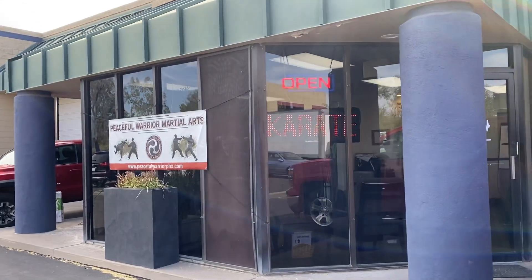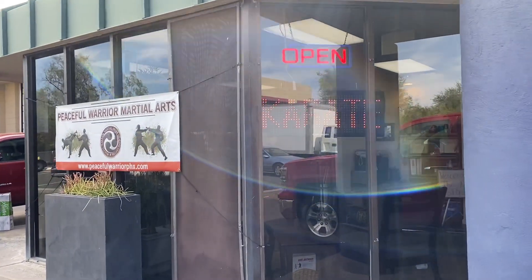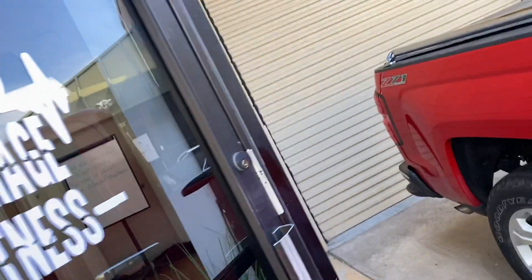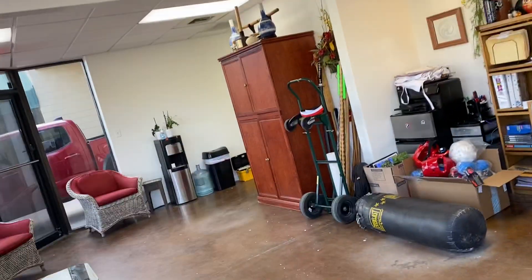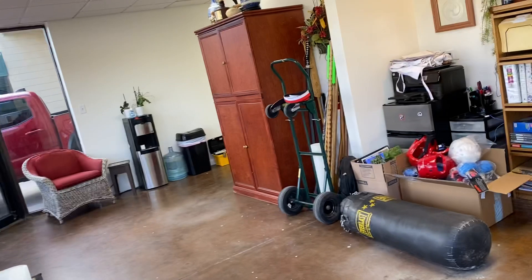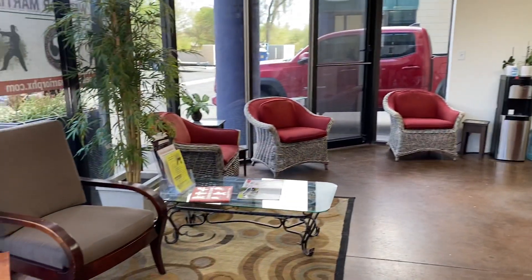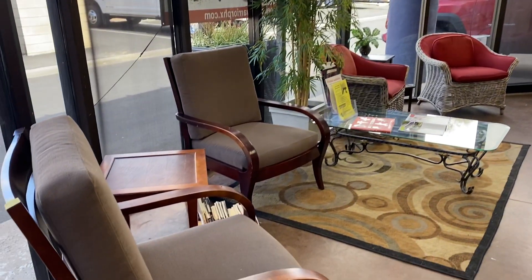Here we are in the new space. This is day three of official classes. We moved in this whirlwind last week, and so we're still obviously painting and organizing and all of that, but I wanted to give you a quick tour of our new dojo. This is our lobby area.